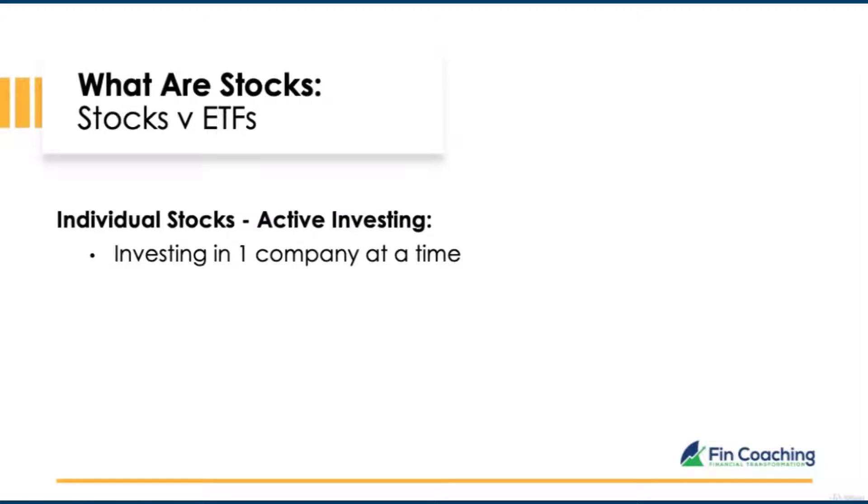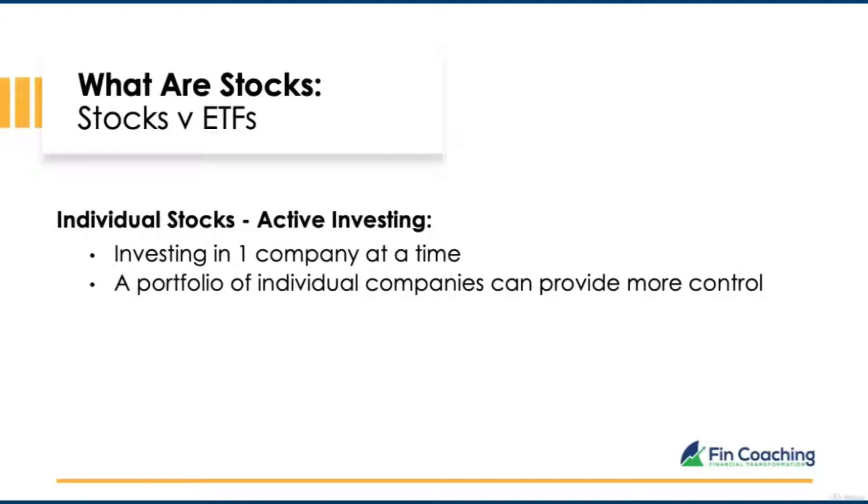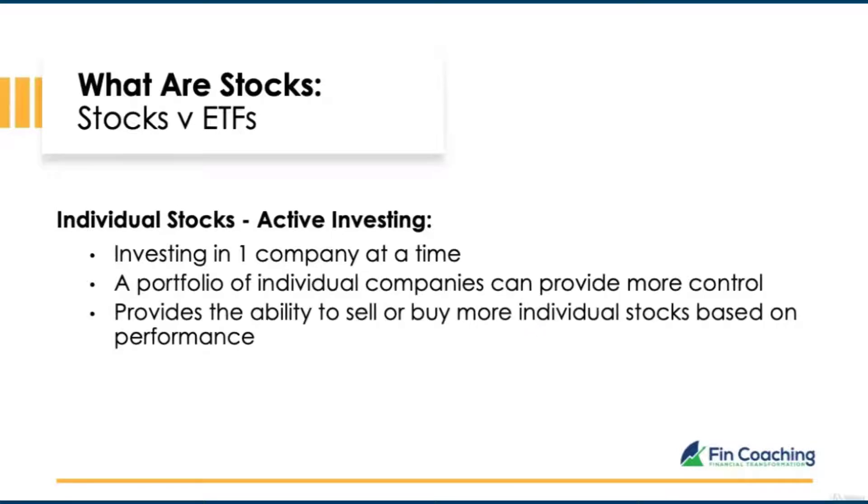When investing in individual stocks, you're investing in one company at a time. Having a portfolio of individual companies can provide more control than an ETF. With ETFs, you're unable to change the percentage allowance given to each company or opt out of any companies, even if one is affecting the overall performance of the ETF.